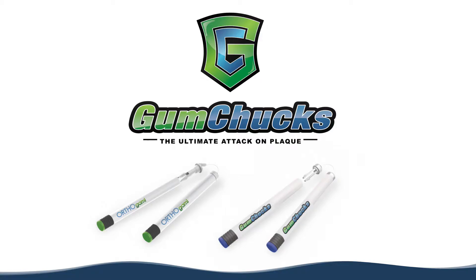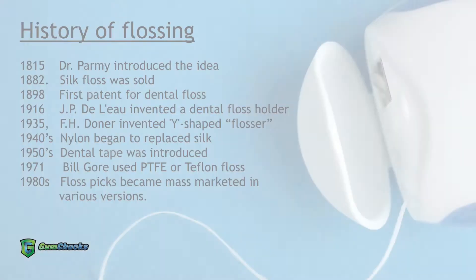Floss has been a universal recommendation to clean between the teeth for many years. But have you ever thought about why and when we started asking people to clean between their teeth? It is one of those concepts of home care that most of us were taught before we even became dental professionals. And you may not have thought about when it started.